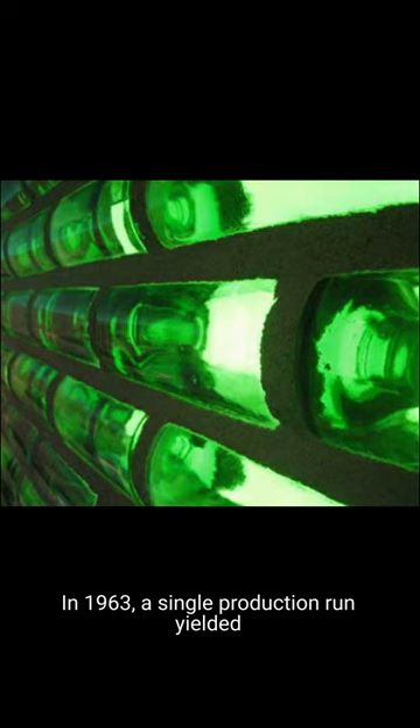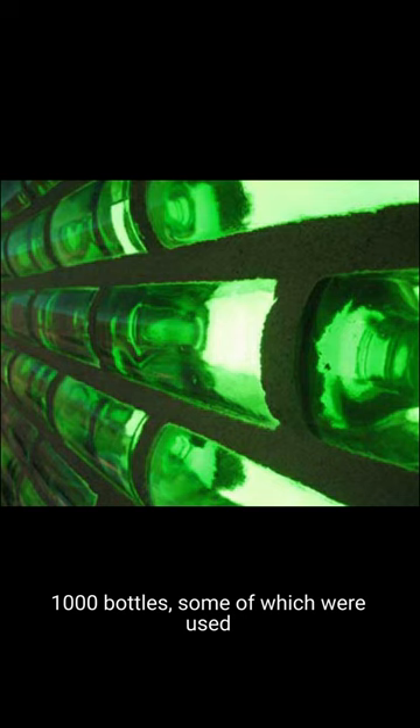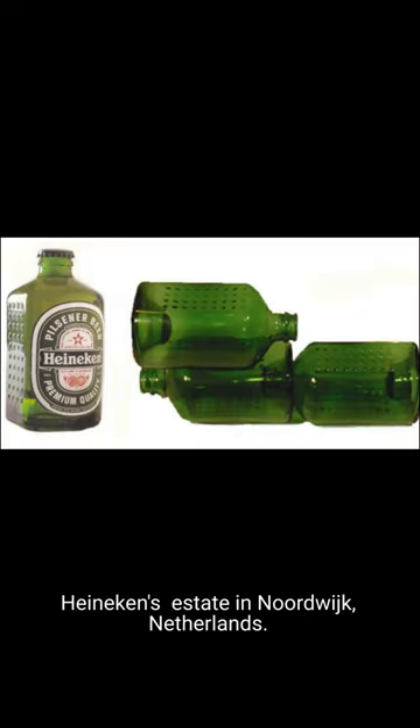In 1963, a single production run yielded 100,000 bottles, some of which were used to construct a small shed on Mr. Heineken's estate in Nordwick, Netherlands.